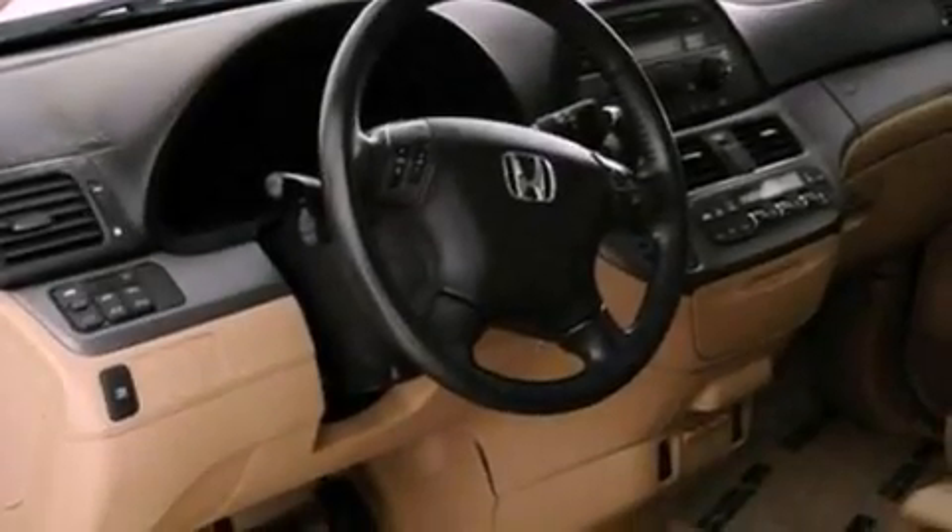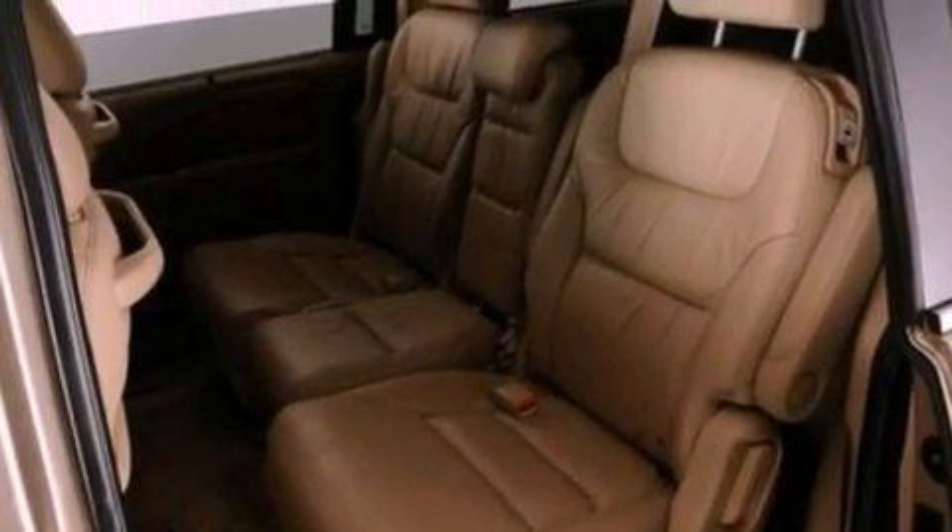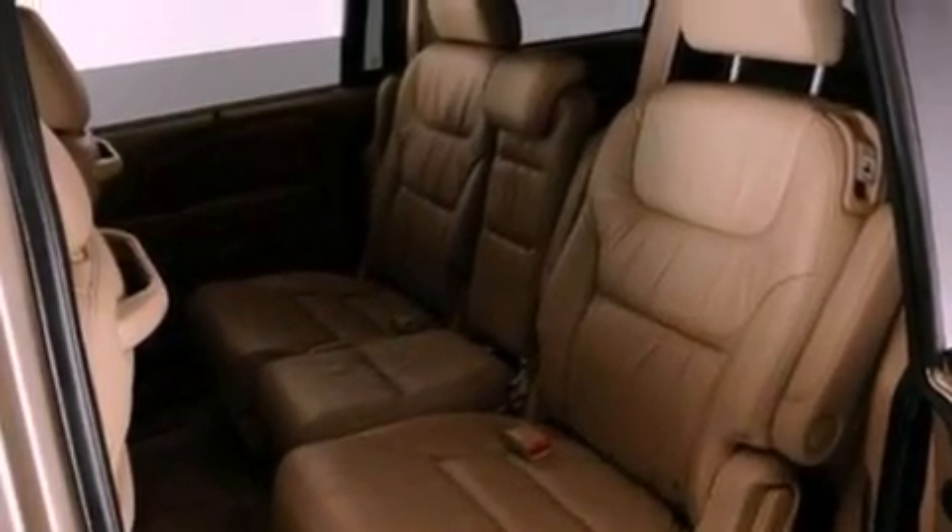The following features are also included: heater vents for rear-seated passengers, cruise control, full power accessories, a six-speaker audio system, and leather seats.